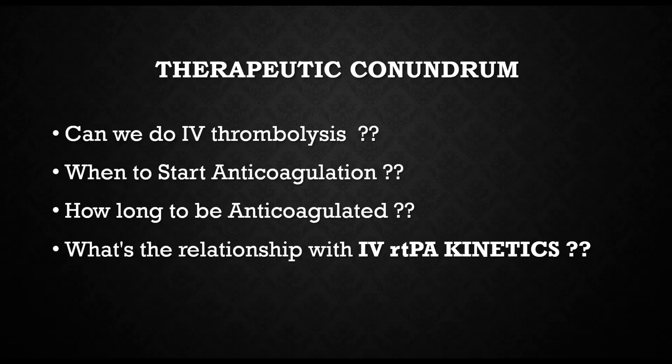Can we do IV thrombolysis in that patient? When to start anticoagulation after IV thrombolysis? How long does the patient need to be anticoagulated? Is there any relationship between starting anticoagulation and the IV rt-PA kinetics? These are the questions we often face when you get a patient like this.